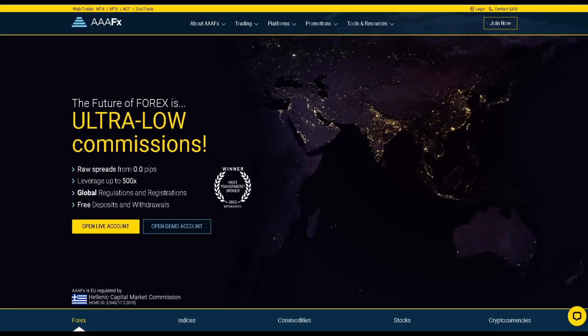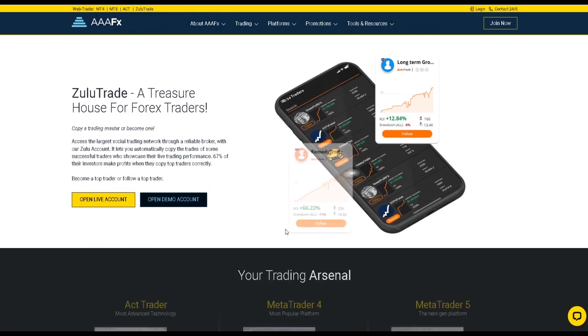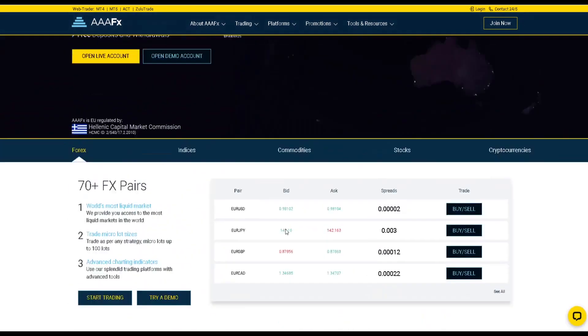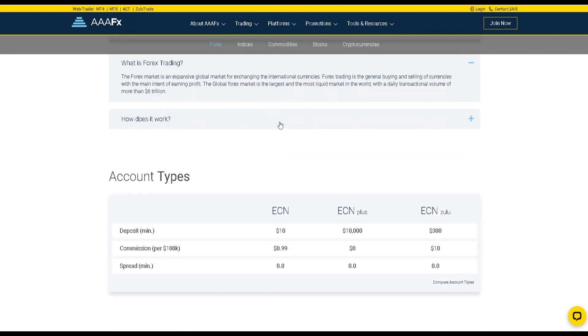This video is sponsored by AAFx Company. AAFx Company is an online forex broker with its headquarters in Athens, that claims to be regulated in Europe and offers an exceptional trading experience with outstanding customer support.